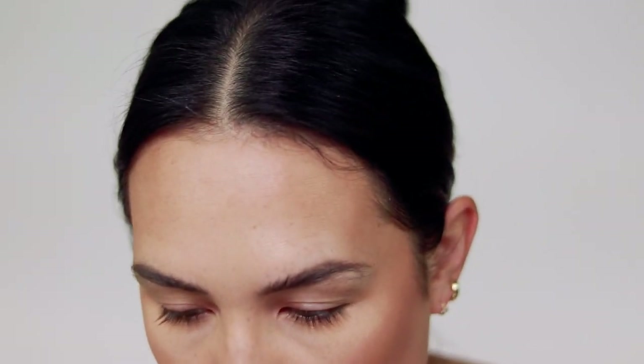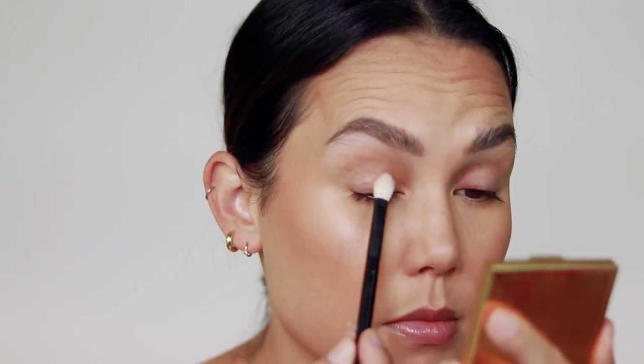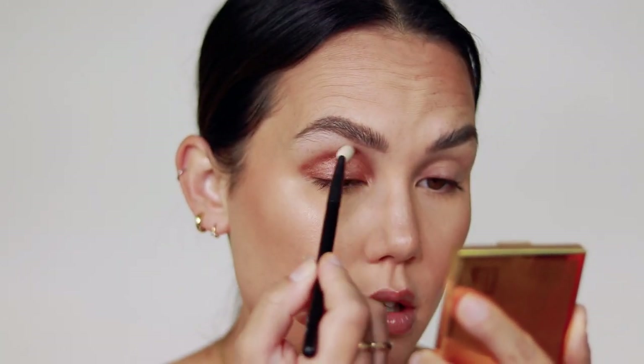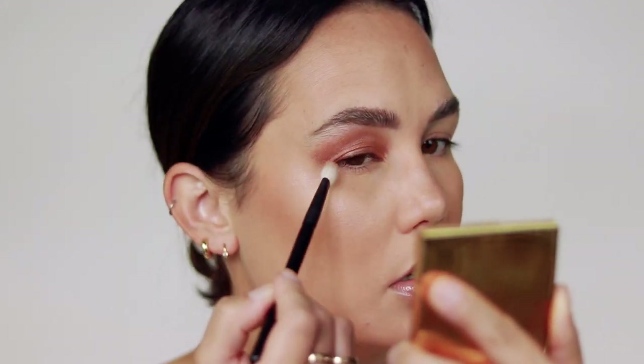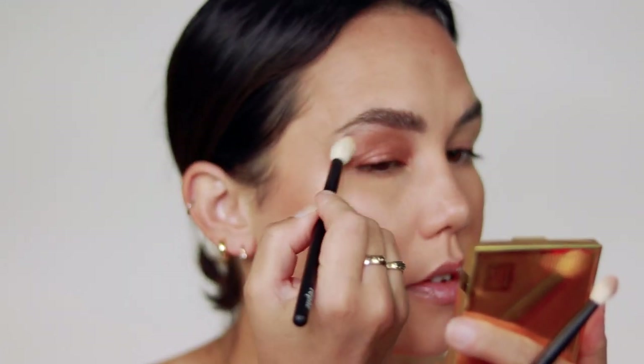I'm going to take the shade Cove, which is the one that's all busted in here, and just take this all over my lid and work from there - build the look around this shade. I'm going to take it on a fluffy brush with nothing on my eyelids. I would love to use a cream base for a bronzy look like this, but in an effort to just use this eyeshadow palette, I'm not going to apply anything. That shade on its own is really pretty. I'm going to take a clean blending brush and just soften that up.